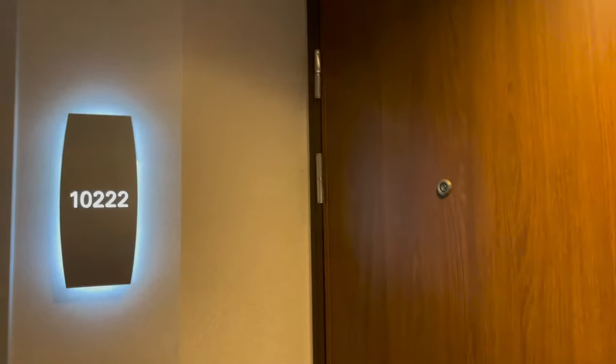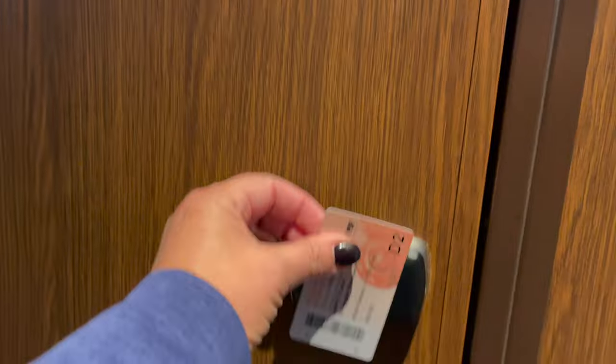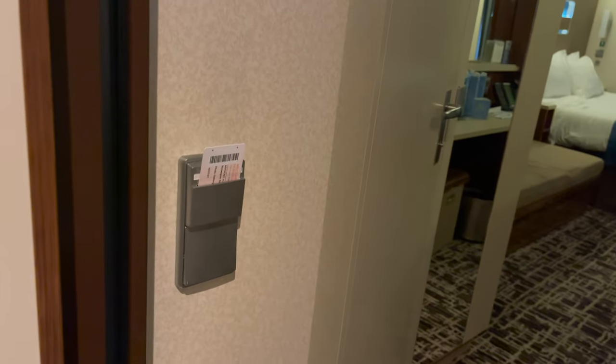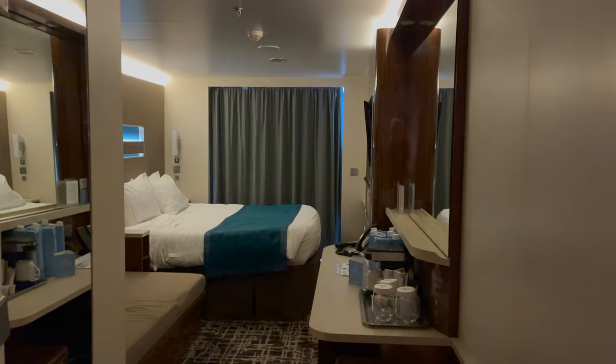All right, here we are. Penny's standing on the way. We found our room 10-2-2-2 and the rooms are open. So check this out here - there's a key card already in this room. Let's show you the room a little bit.